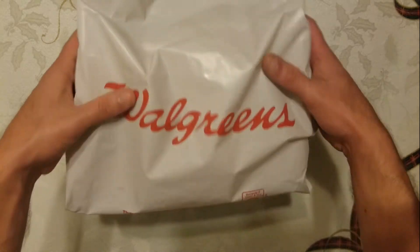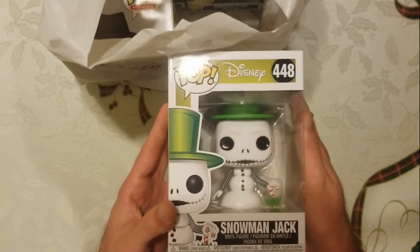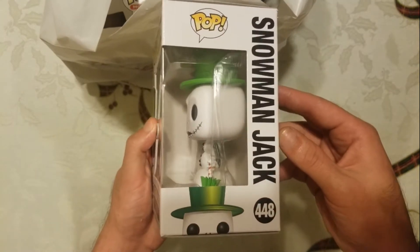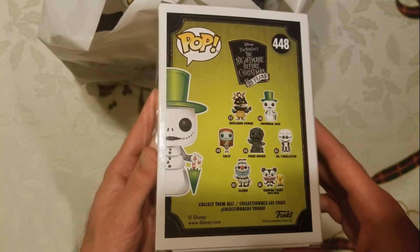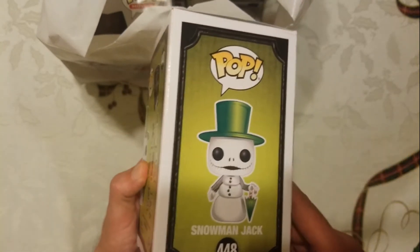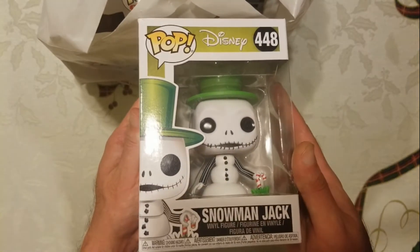Flipping it up, picking at random — there we go. I had to pick up the Disney Snowman Jack because I personally haven't seen this one before. Snowman Jack, why not put it in the collection? It's going to be number 448. There he goes on the side with his little umbrella — very, very cool.